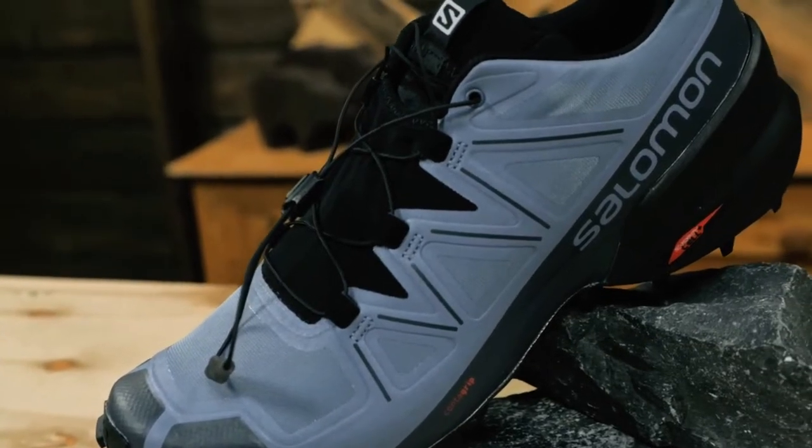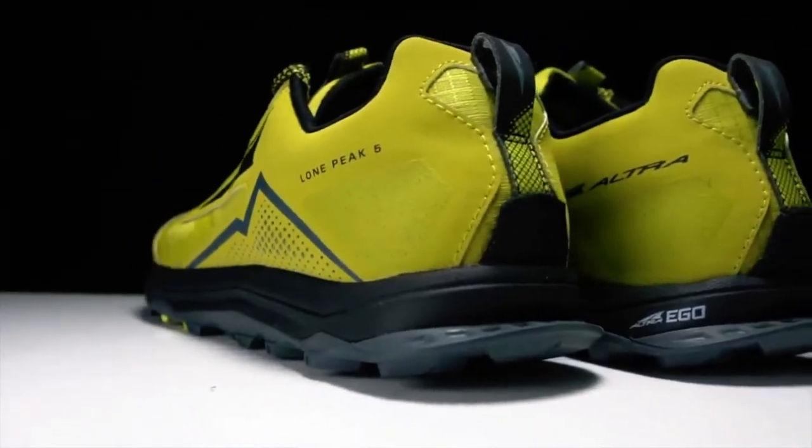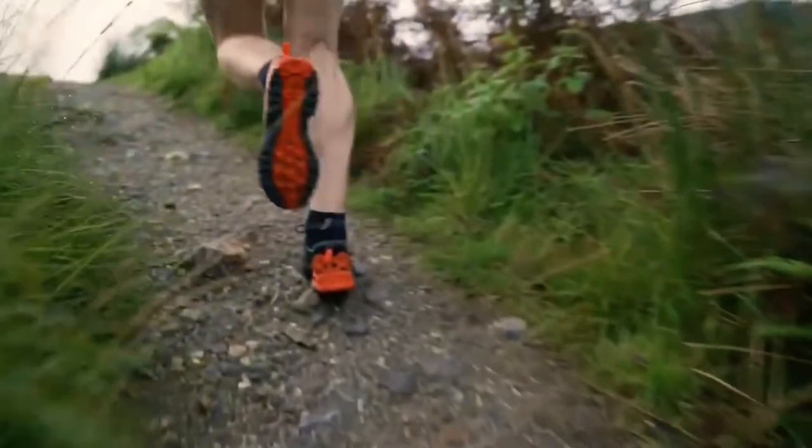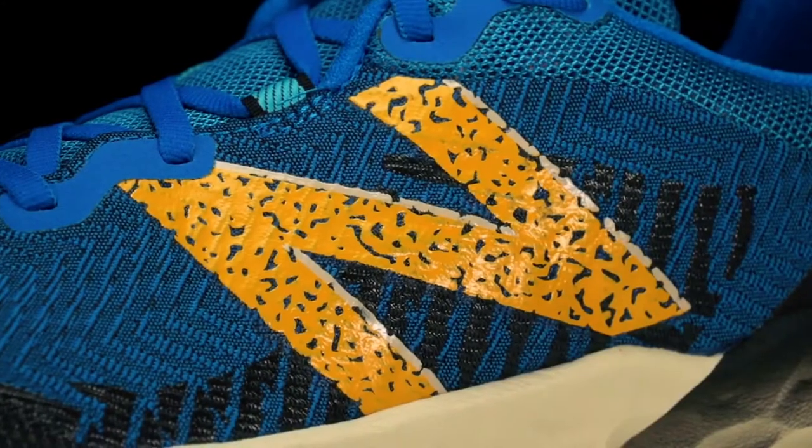The world of trail running shoes continues to evolve, offering a diverse array of options to cater to various terrains and preferences. From enhanced cushioning to improved traction and durability, these trail running shoes provide the necessary tools for outdoor enthusiasts to conquer challenging paths and embrace the beauty of nature.